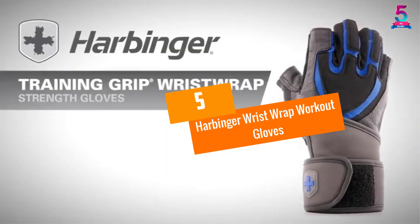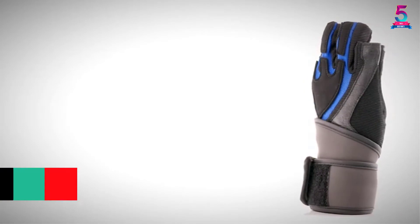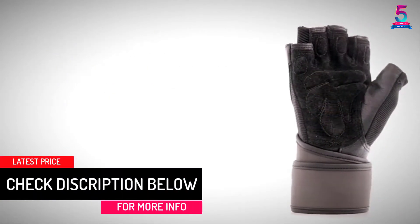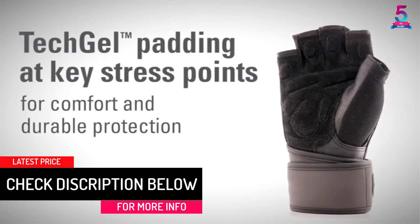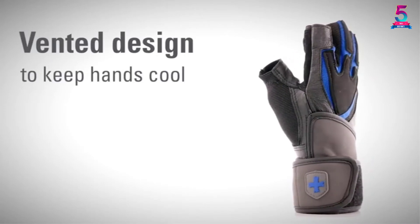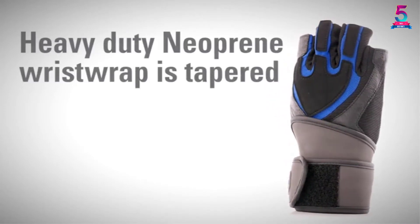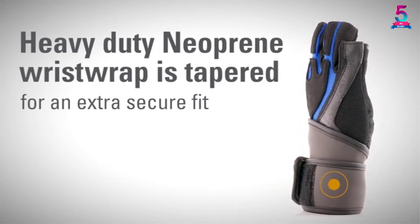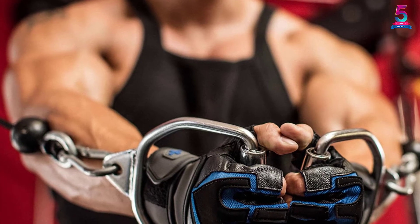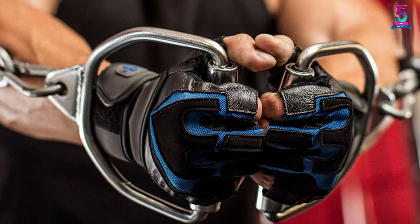At number 5: Harbinger Wrist Wrap Workout Gloves. Topping our best workout gloves in 2020 list is this product from Harbinger. We love the superior quality and materials that this product has to offer. These wrist wraps keep your wrist joints stable each time you lift weights, therefore it minimizes sprain and injury to your wrist. We also love the good grip these gloves offer. There is also ample ventilation to wick away sweat and moisture.